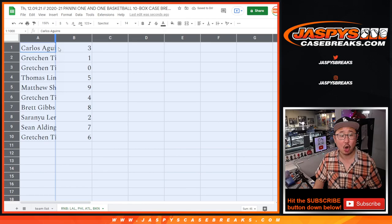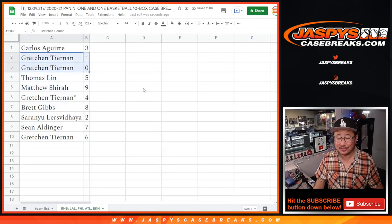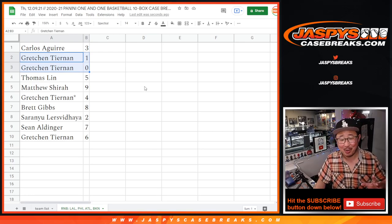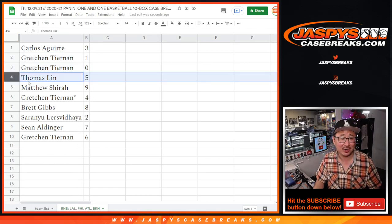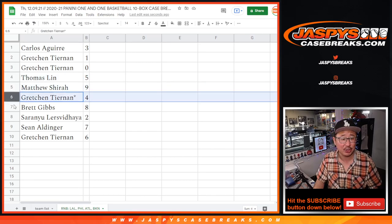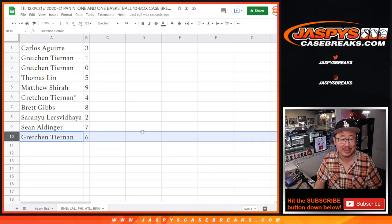So here's how it shakes out: Carlos with three. Gretchen with one and zero — so I'll still do my zero spiel. Zero gets you any and all redemptions, including one-of-one redemptions for those teams, those four teams down there in that bottom tab. But Gretchen has one, so her bases are covered. Thomas with five. Matthew with nine. Gretchen with four. Brett with eight. Saranyu with two. Sean A with seven. And Gretchen T with six.